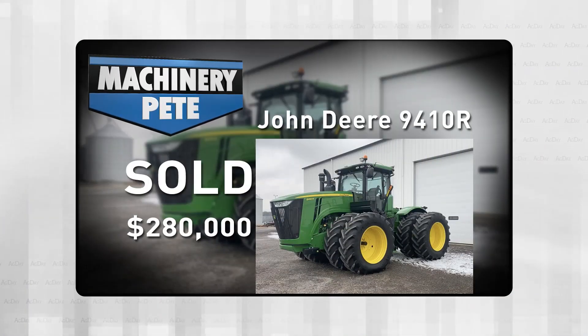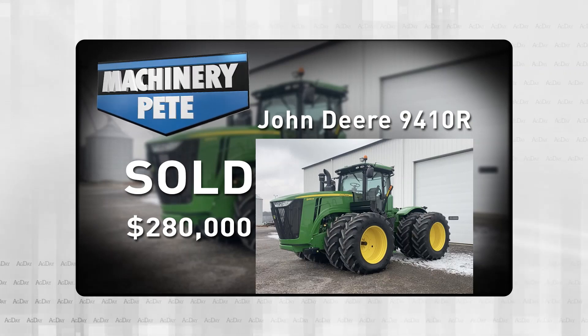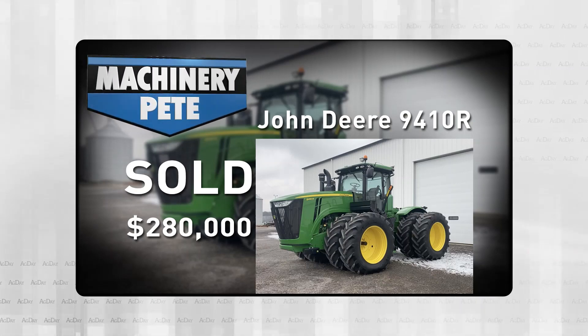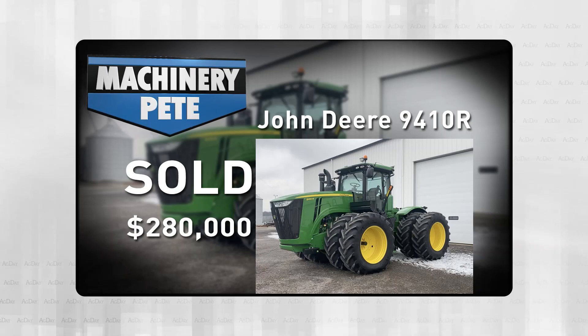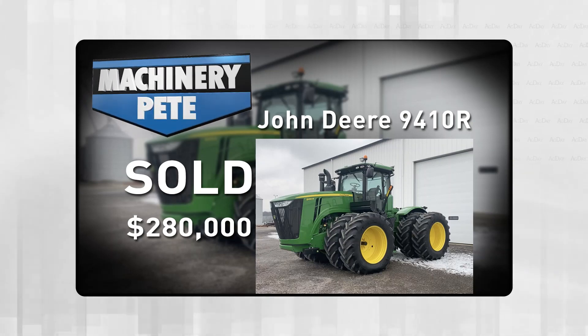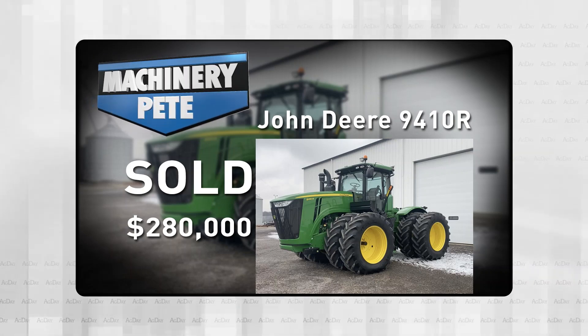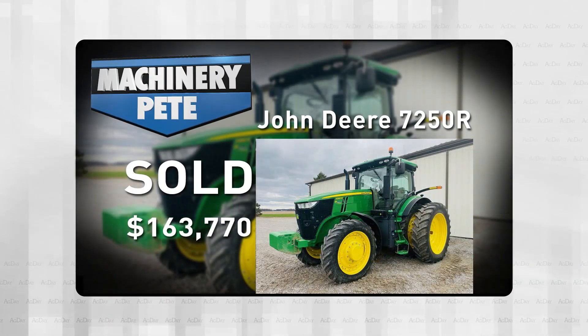We'll start off in Tiffin, Ohio, where my friends at United Country Walton Realty and Auction had a farm sale where they sold this 2012 John Deere 9410R four-wheel drive. It had 1,245 hours on it with a 1,000 PTO, and it went for $280,000 — that's the second highest auction price ever on a Deere 9410R.